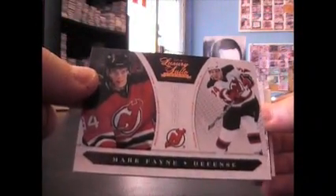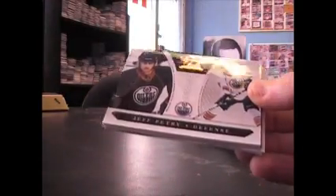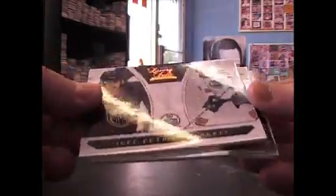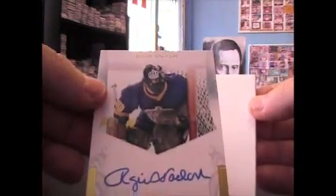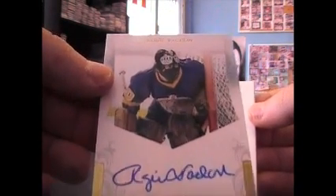I guess that means all your autographs are going to be redemptions. Mark Fane, $8.99. Jeff Petrie, $8.99. Oh, you got another auto — Miko Koivu jersey, that's $5.99. And Reggie Vacon — it's a cool helmet or mask he's got on — private signings on comc.com. And a decoy.